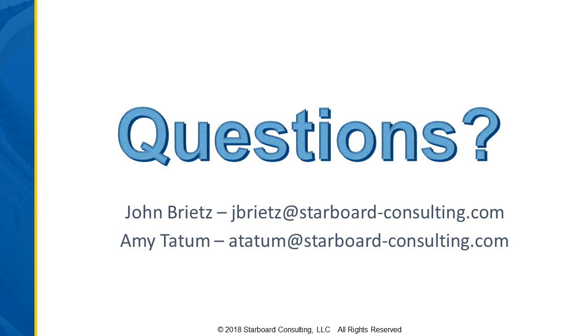Amy, John, thank you for the terrific information. That was a really great overview, and thank you to our audience. We appreciate your time and for joining us. Have a great day.